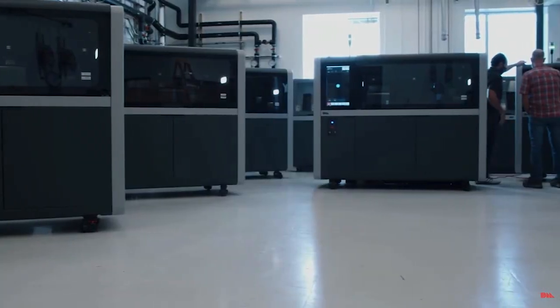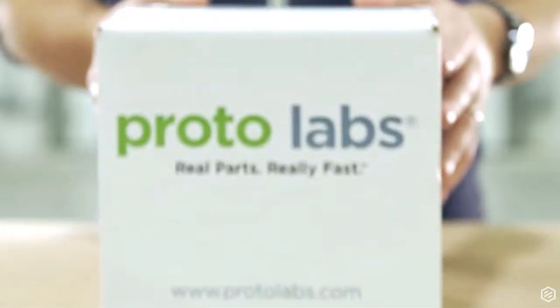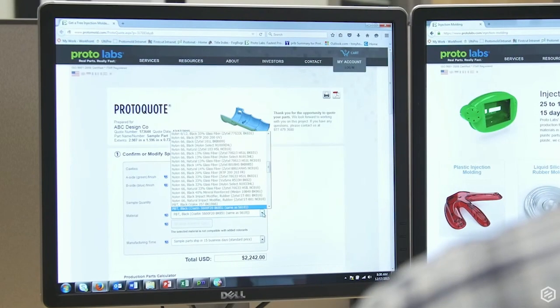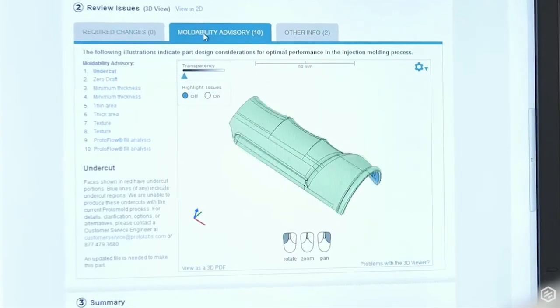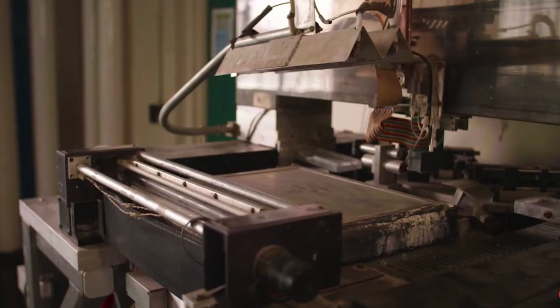Desktop Metal was originally founded in 2015 in Cambridge, Massachusetts. Their CEO, Rick Fullop, had previously been busy creating a company called Proto Labs, which created parts on demand for engineers and manufacturers all over the world. Among his co-founders were Eli Sachs, the original inventor of binder jet 3D printing, and Chris Hsu, the then chair of MIT's material science department.